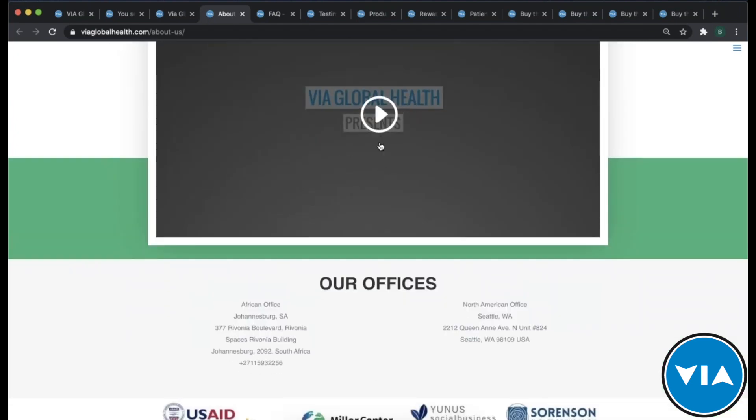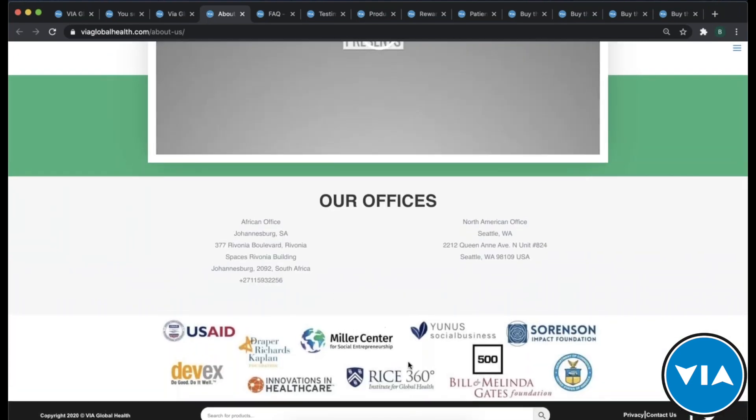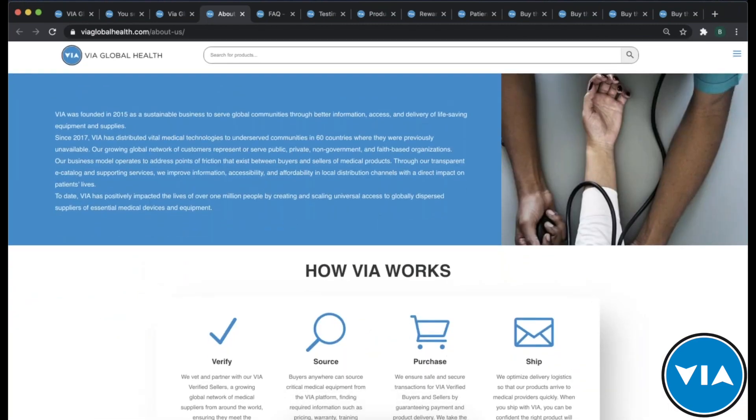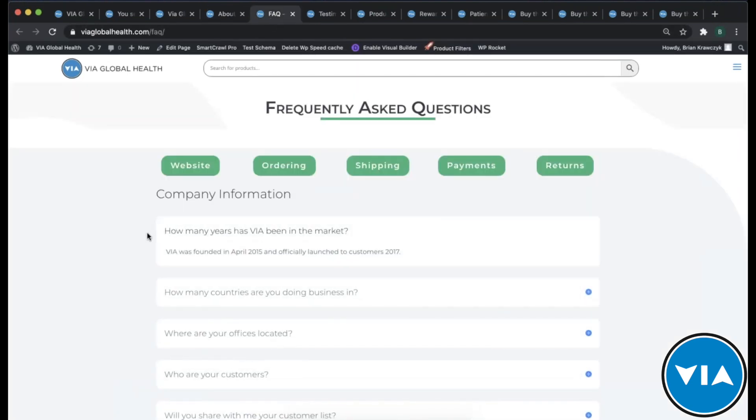You can watch videos about us and learn about our offices and see some of our partners globally. This is to help you understand who we are and build trust in what we do. Another way we build trust is through an FAQ section, answering questions customers very frequently ask. Instead of waiting for you to ask, we want to be proactive and give you those answers in advance — everything about our website, ordering, shipping, payments, and returns.